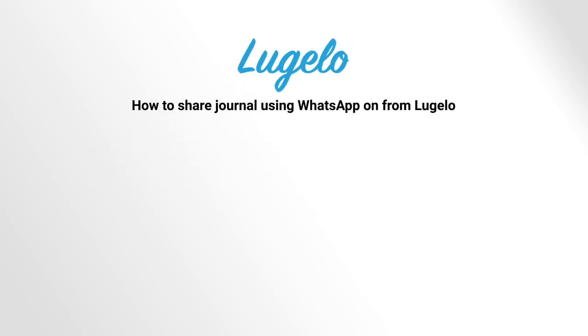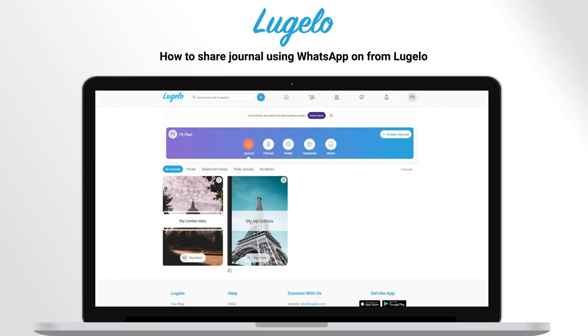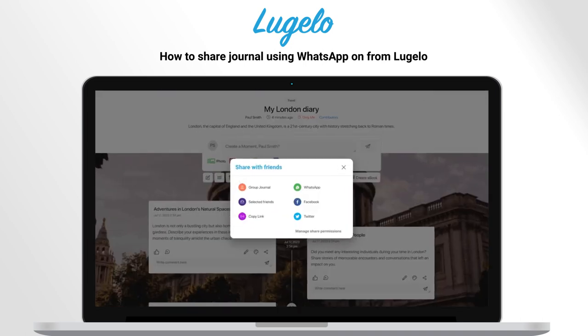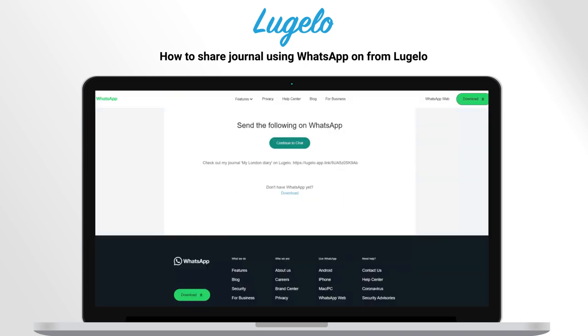This video will show you how to share a journal using WhatsApp on Lugelo. Click Share, then select WhatsApp. It creates one link which you can share with friends.